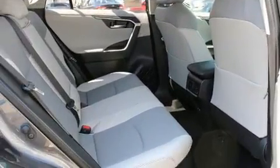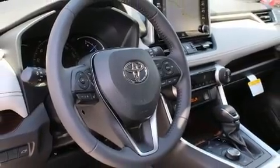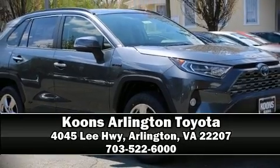and four-wheel disc brakes with ABS. We'd also be happy to help you arrange financing for your vehicle. Stop by our dealership or give us a call for more information.